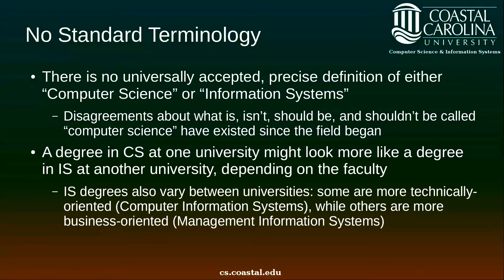Unfortunately in our field we suffer from a lack of standard terminology. There is no universally accepted precise definition of either computer science or information systems. In fact, disagreements about what is, isn't, should be, and shouldn't be called computer science have existed since the field started. A degree in computer science at one university might look more like a degree in information systems at another university, depending on the faculty at that university. In addition, information systems degrees also vary between universities. Some are more technically oriented, such as computer information systems degrees. Ours are also technically oriented, while others are more business oriented, such as management information systems degrees.